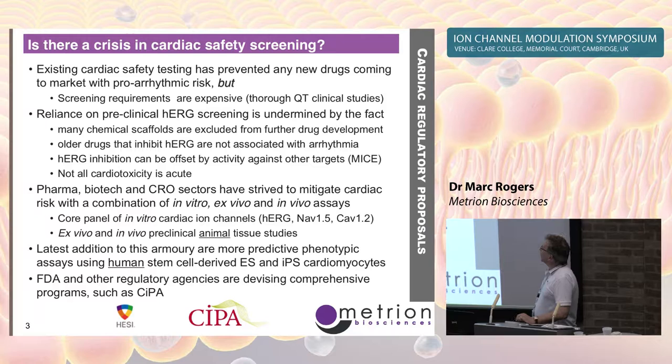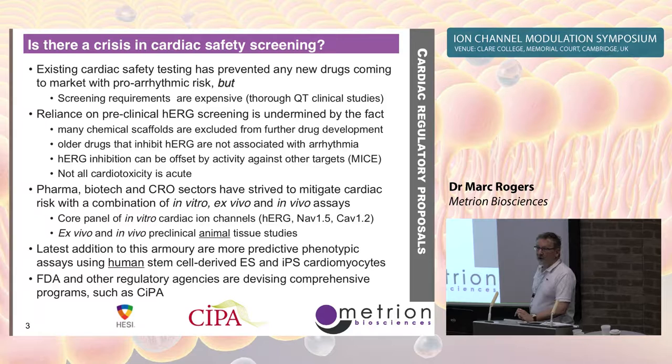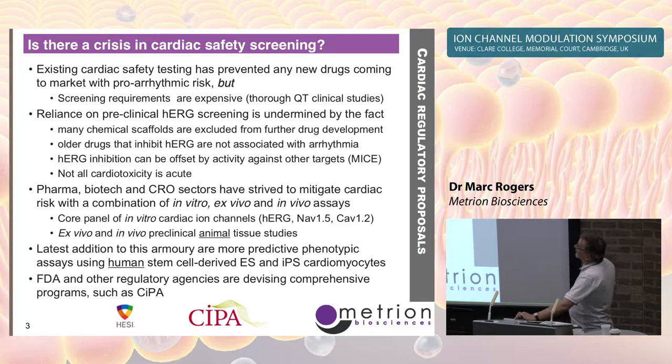We've got some compounds that actually do block HERG but are not arrhythmic, and so they are in fact safe in the clinic. Conversely, we've got a lot of positive hits in HERG that are now killing off a lot of very good chemical scaffolds from the drug discovery screening cascade, and that's not necessarily a good thing — it's certainly very wasteful.